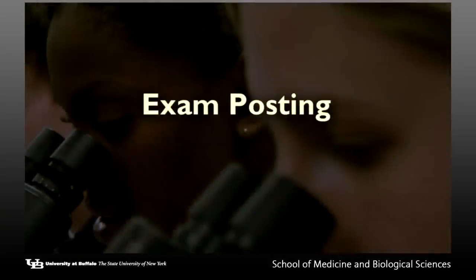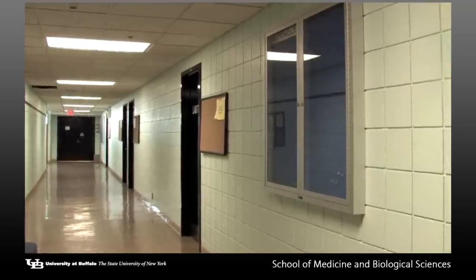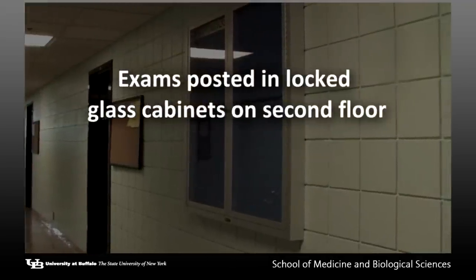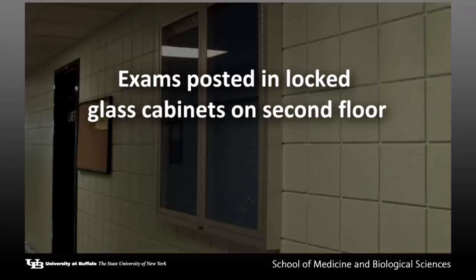For a 24-hour period after each exam, you will be able to view a hard copy of the exam with answers. There are locked glass cabinets on the second floor of the Biomedical Education Building where the two exam versions will be posted.